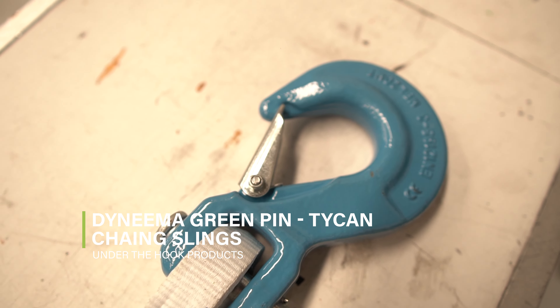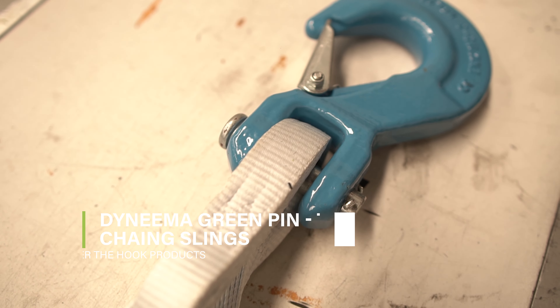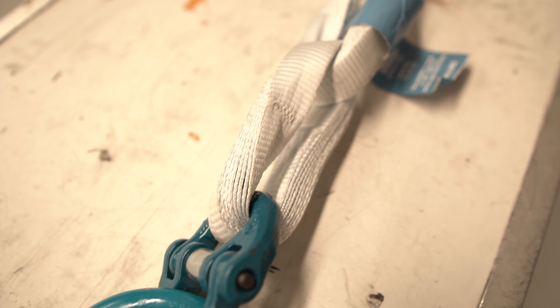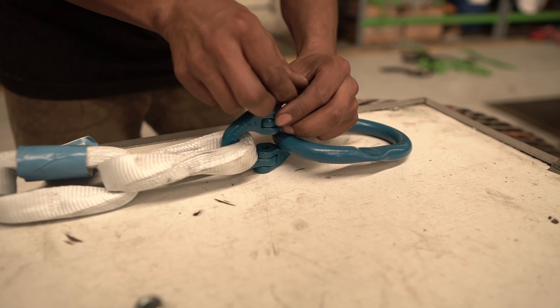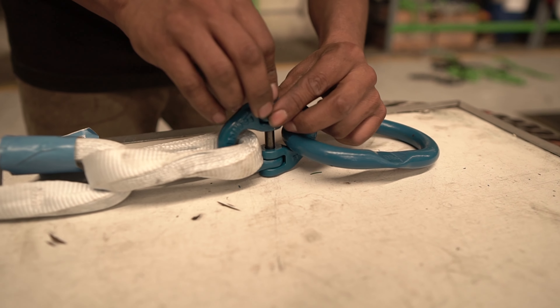Dyneema Green Pin Tycan Chain Slings. Cargolive assembles and has a distribution of Green Pin Tycan Chain and Chain Slings. The Green Pin Tycan Chain has been created from the strongest synthetic fiber in the world, Dyneema.